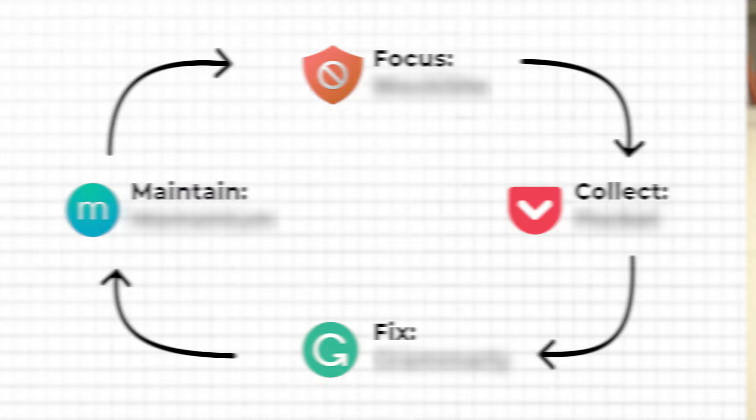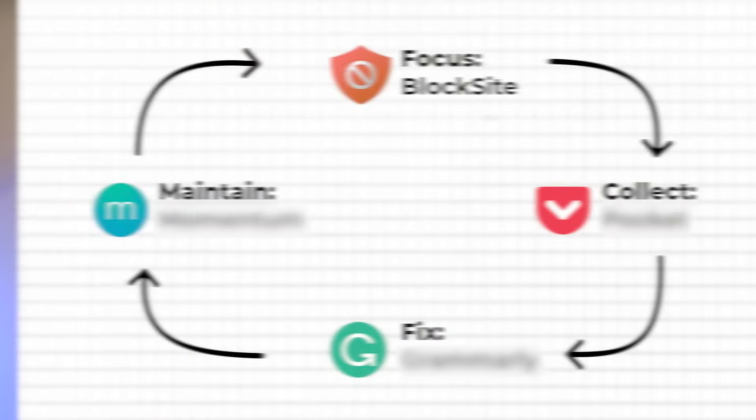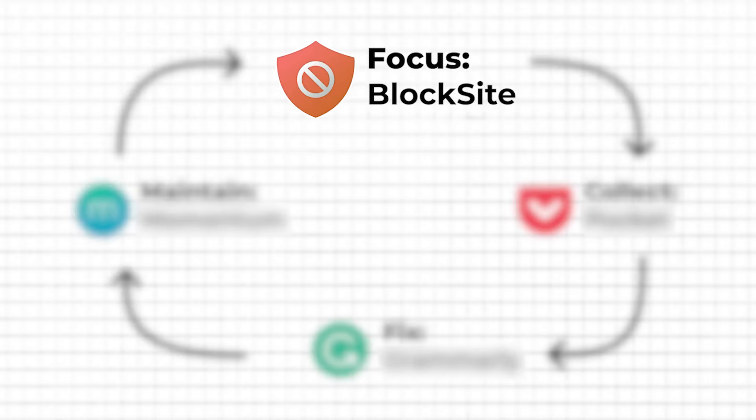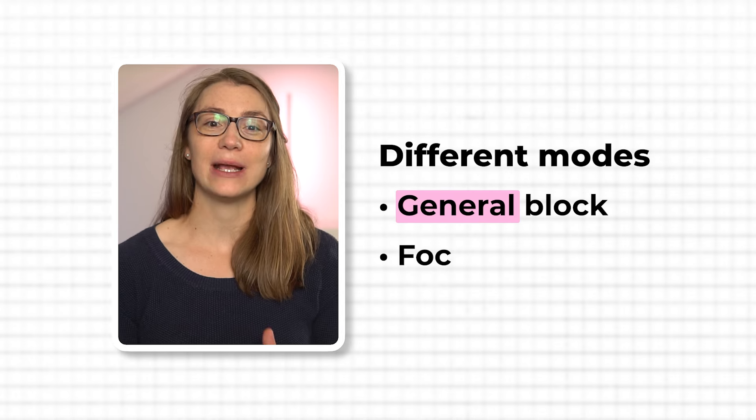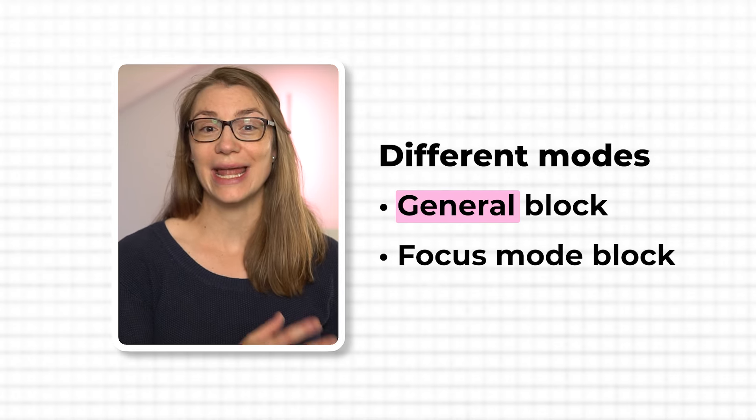We all know how tempting it can be to get distracted by social media, news websites, or other time-wasting platforms when we should be focusing on important tasks. That's exactly what the first Chrome extension supports you with. It's called BlockSite and helps you regain control of your online habits by primarily allowing you to block specific websites. The extension differentiates between generally blocking websites and blocking websites only when you turn on a feature called focus mode. We will come back to that focus mode later, but first let's see what the general block site feature offers.